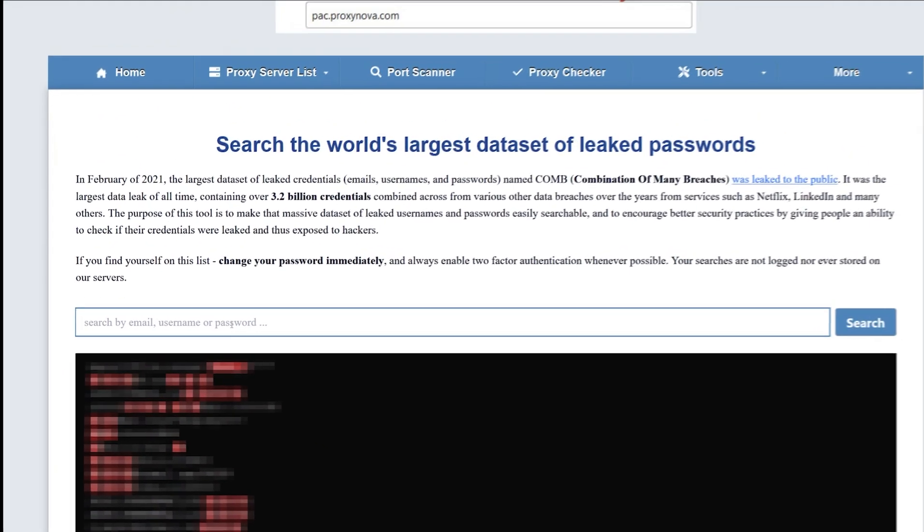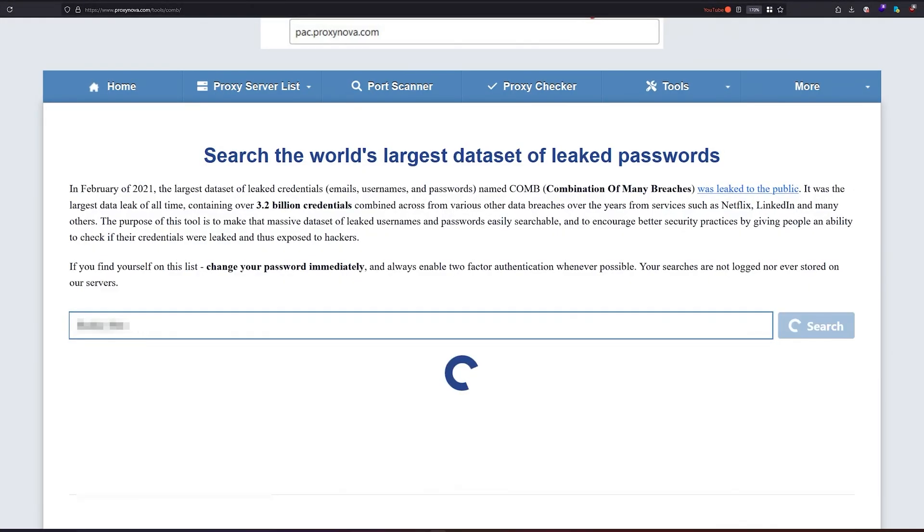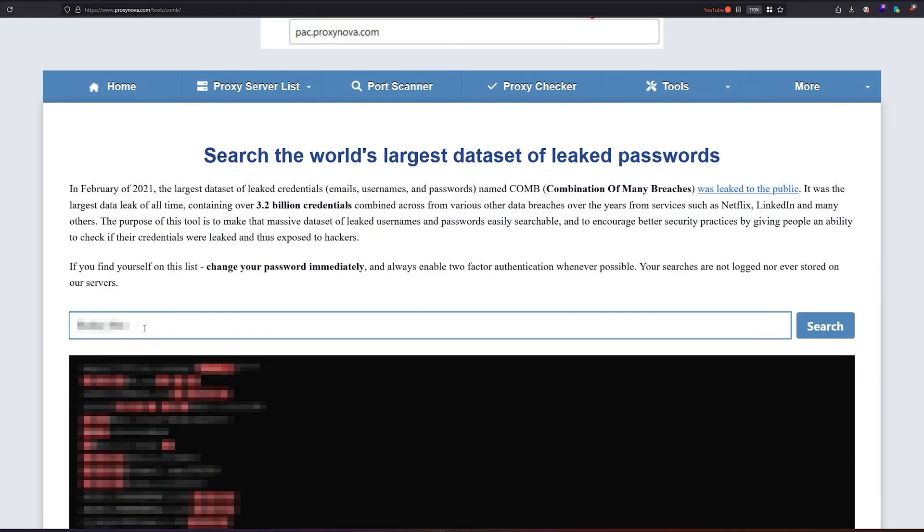I'm going to search for this password and hit enter, and we will get some email addresses that might be linked to this password. This is how you can use it to protect yourself — check whether your password is leaked online, or check whether someone's password is being used with different email addresses during your OSINT investigation.